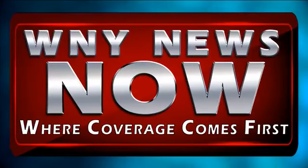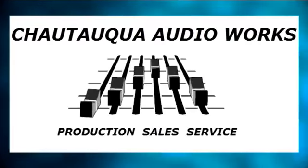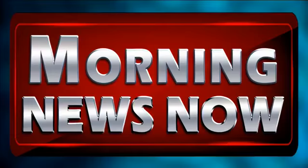Live and on demand from the Chautauqua Audio Works Studios in downtown Jamestown, it's Morning News Now, breaking news. And good afternoon, it is 66 degrees with mostly cloudy skies, I'm Justin Gould. And I'm Kyle Helis.